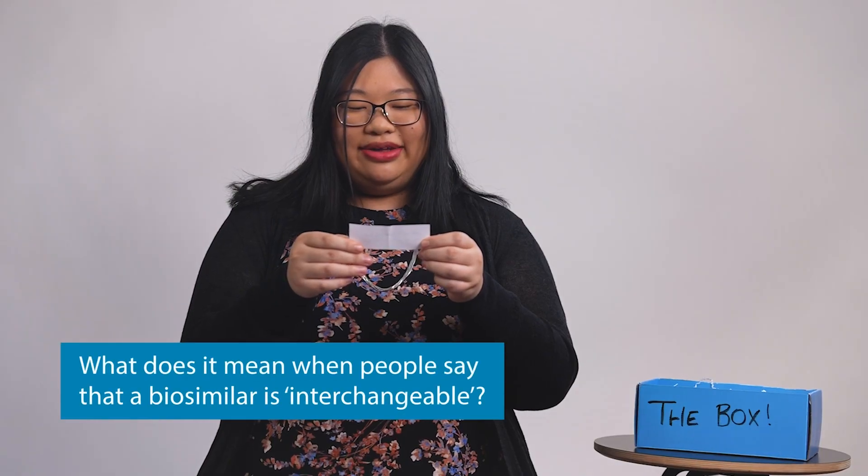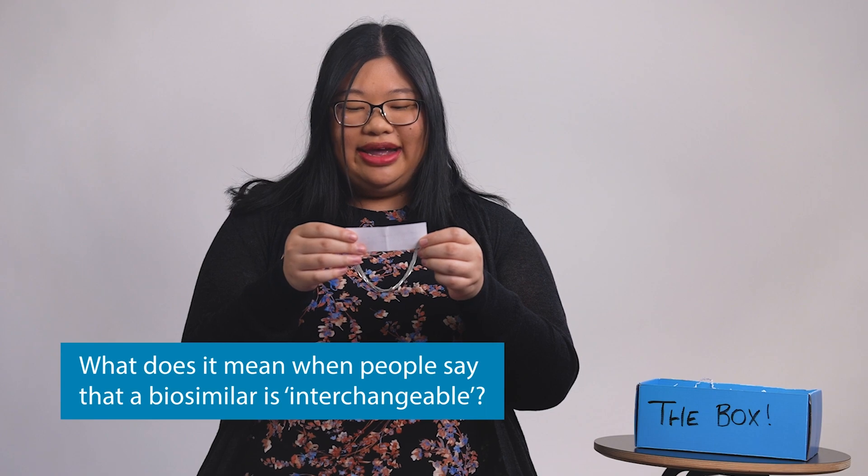What does it mean when people say that a biosimilar is interchangeable? It's a really good question. Just like you can take a generic version of a brand name drug and get the same effect, a biosimilar can be swapped for the biologic it's based on. And right now there's not that many in the US, but that list is growing, so it's pretty exciting.